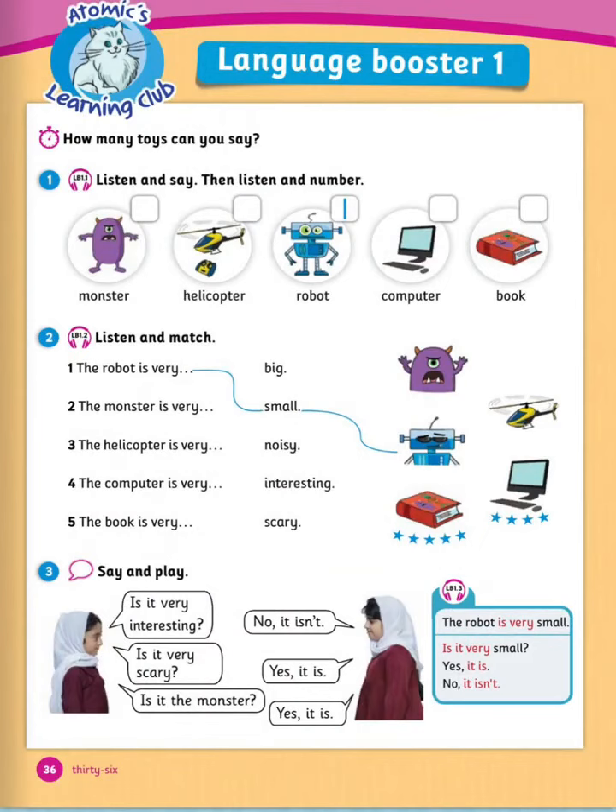Next is Atomic's Learning Club — listen and say, then listen and number. Let's read together: monster, helicopter, robot, computer, book. Repeat with me: monster, helicopter, robot, computer, book. Now listen and number.